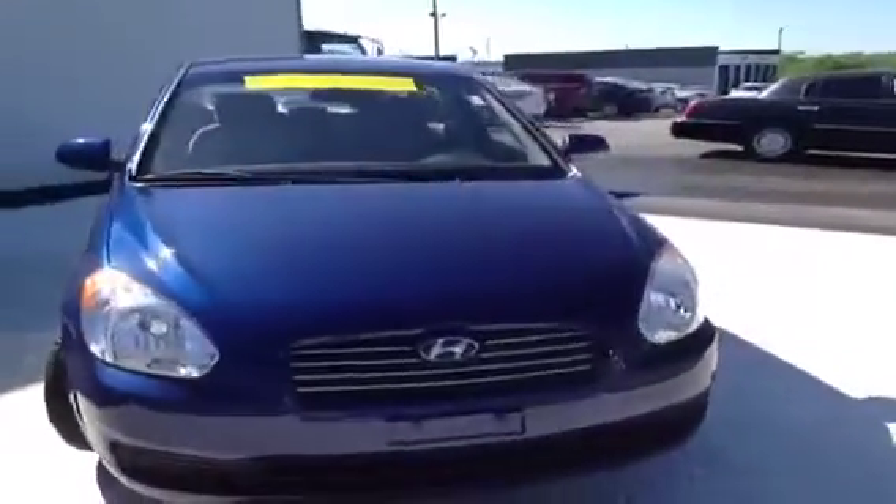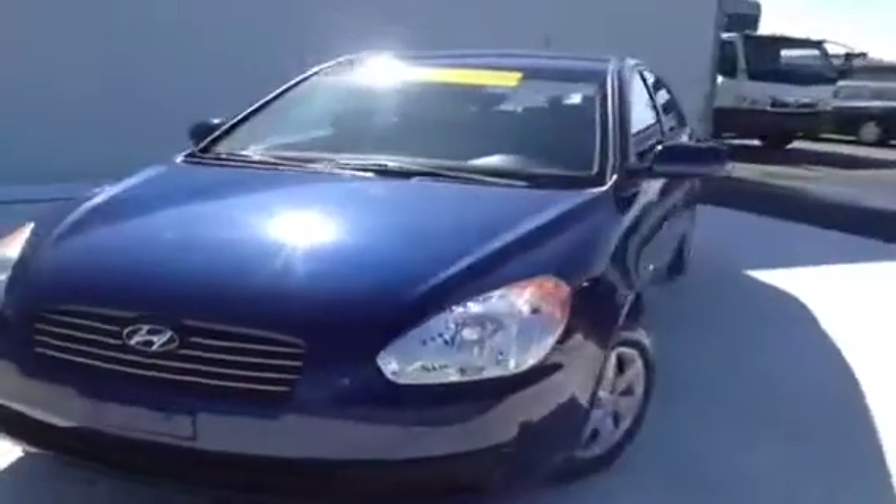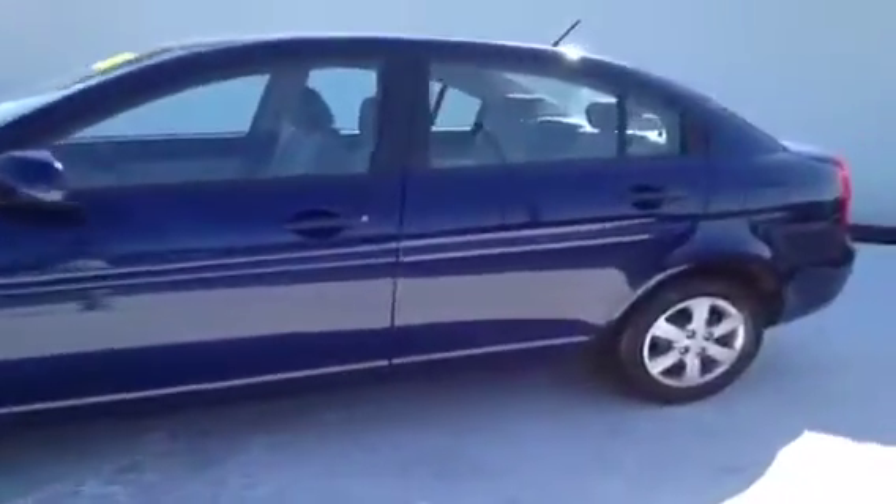This 2011 Hyundai Accent video demonstration is brought to you by Carnival Kia of Rivergate, located in Madison, Tennessee, just off of Gallatin Pike North, just south of the Rivergate Mall.